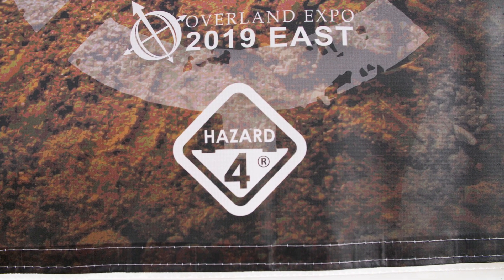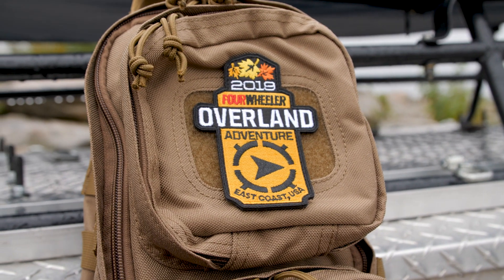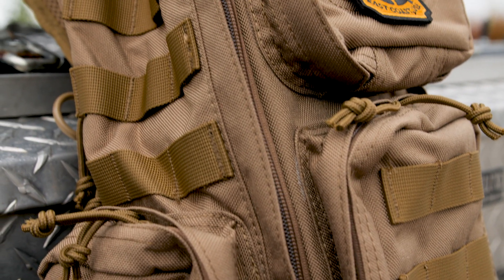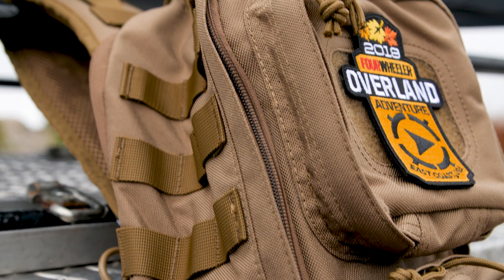Our official pack of Overland Adventure East is Hazard Four. Now, as you can see on the pack next to me, these packs are amazing. They not only look good, they're rugged and they're designed that way — designed to hold up to incredible adventures like overlanding with all kinds of really cool features. The pack that each participant is receiving is a really neat pack from Hazard Four.